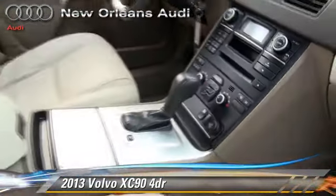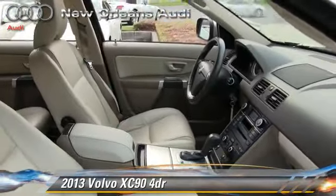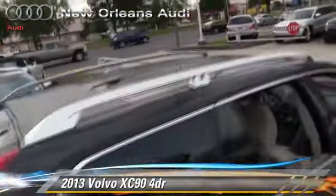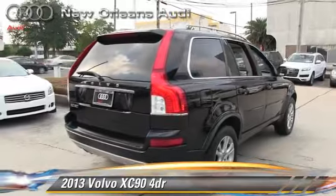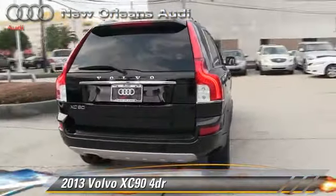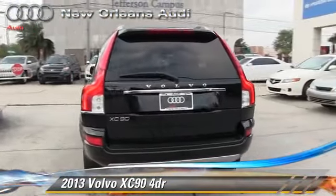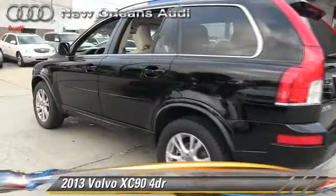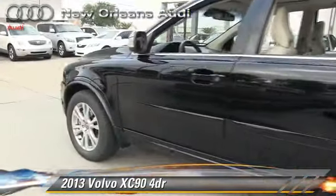This Volvo features leather seats, rain-sensing wipers, and heated power mirrors. Safety features include traction control, four-wheel ABS, and stability control. Comfort and convenience features include third-row seating, HD radio, Bluetooth wireless, and satellite radio.